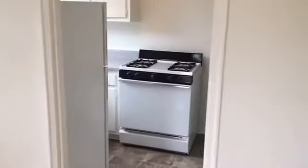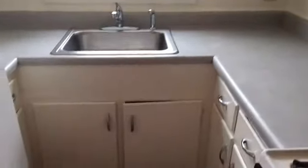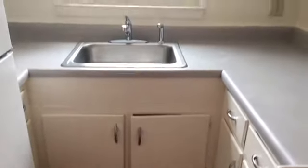Next, we'll enter into our kitchen with a full range and oven, lots of cabinets, and our fridge.